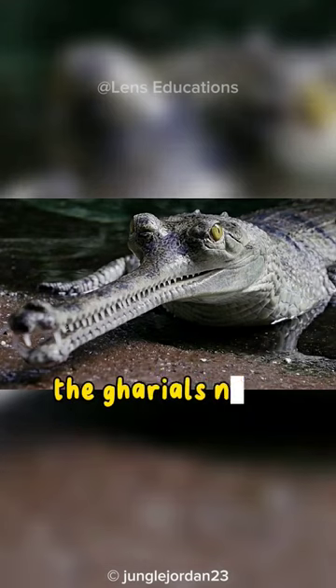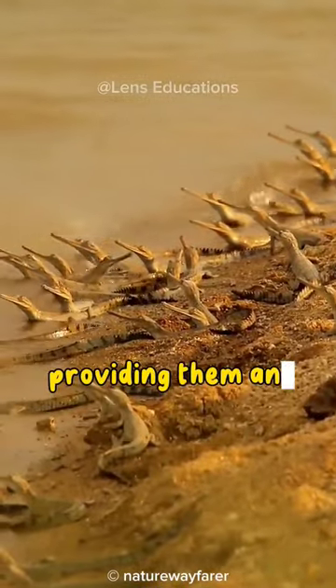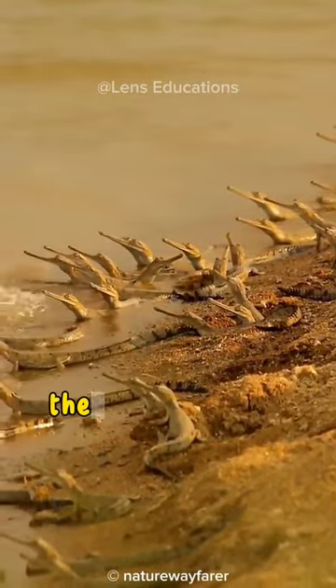The gharial's neck tends to be longer, providing them an advantage when hunting fish near the water's surface.